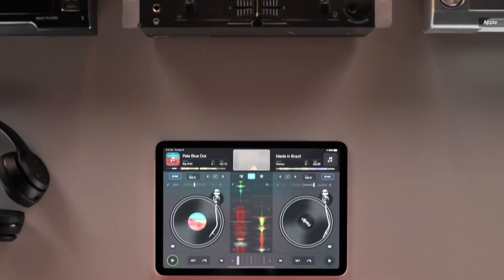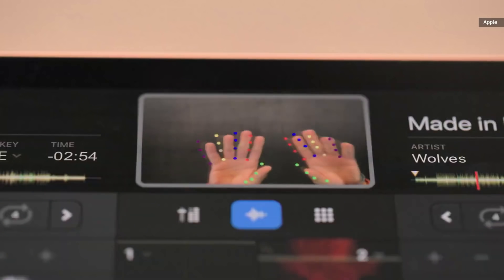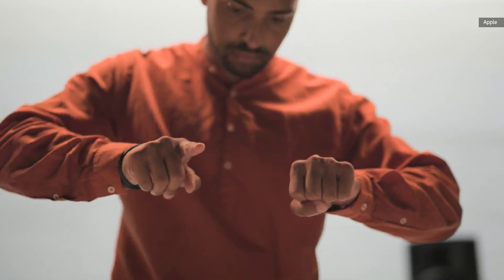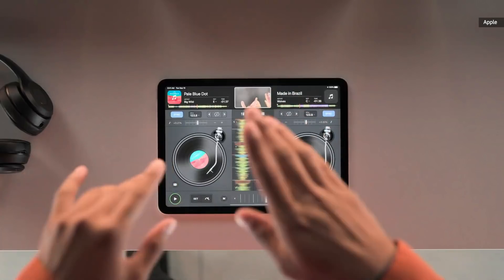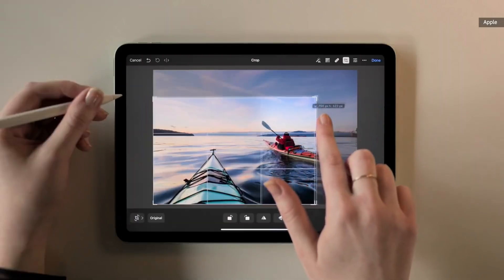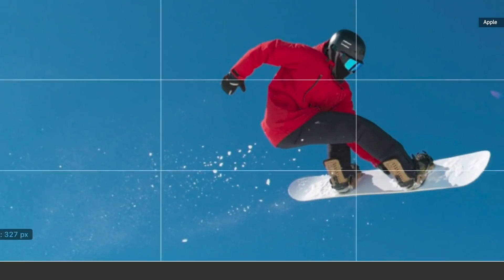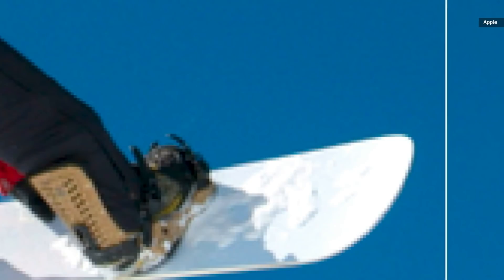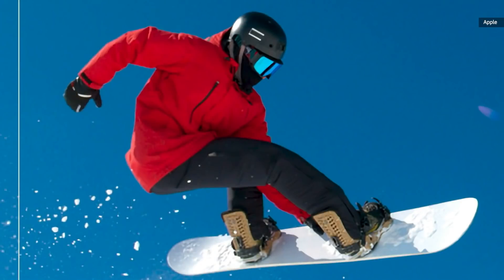DJ Pro AI is an app that brings all the tools of a professional DJ to iPad. The A14 Bionic allows us to build intelligent features into the app — you touch the record, start scratching it, and you can actually scratch in the air. It just blows our mind that this is possible now. Pixelmator Photo is a photo editing app for enhancing photos. The Apple Neural Engine allows us to build functionality we never thought possible — the ML Super Resolution finds individual details, edges, colors, gradients, and textures, and combines them back into an image.